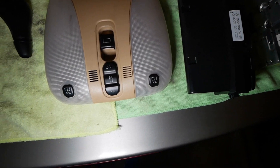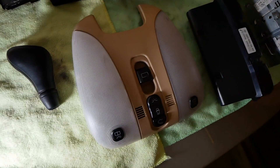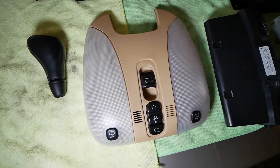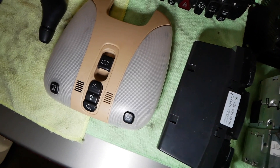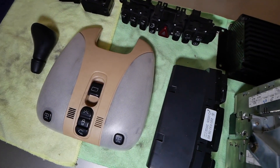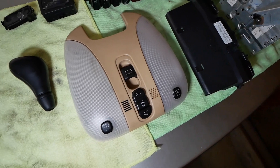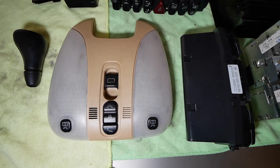I also have this dome light assembly listed on eBay for $34.99 plus $5.99 shipping. It actually fits my CL and I tested it — it works. However, the color is a tan interior from a white car, which doesn't match mine, so I didn't install it.